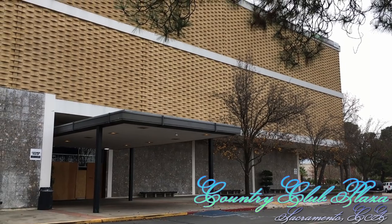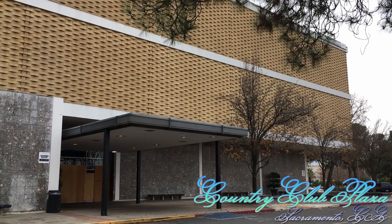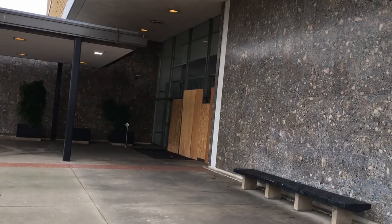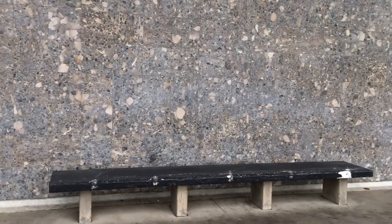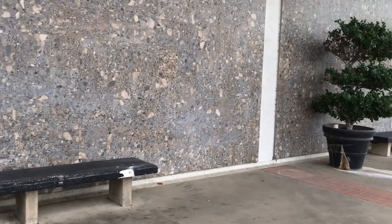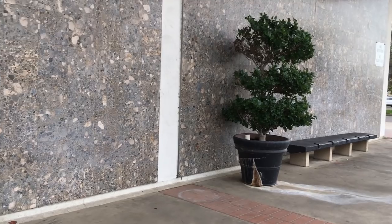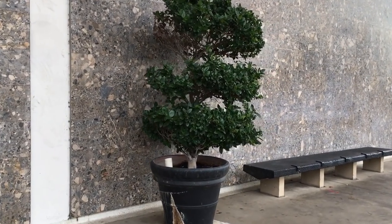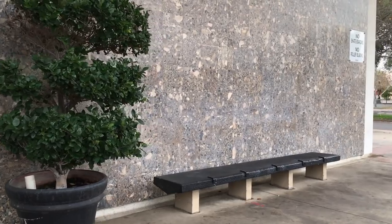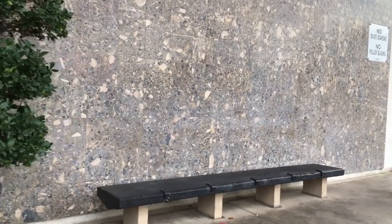Hi everyone. Today we're visiting the Country Club Plaza in Sacramento, California. This building we're looking at here is a former Macy's that now sits derelict. And while we walk around the outside here, I'll give a very brief history of this mall.